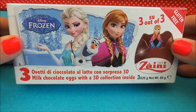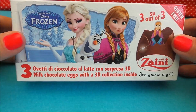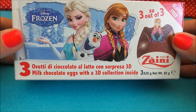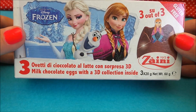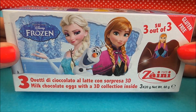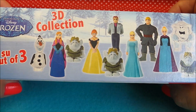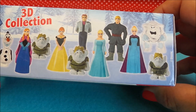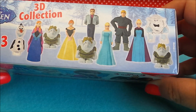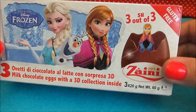Hi there guys, this is Tracy here, welcome to my channel MG Tracy. Today what I wanted to share with you is surprise egg openings from Disney's Frozen. We have three milk chocolate eggs with a 3D collectible figure inside. Here's an example of the figures that may be inside: Elsa, Anna, Olaf, Hans, Kristoff, Marshmallow and the trolls. Let's take a look and see which ones we have.